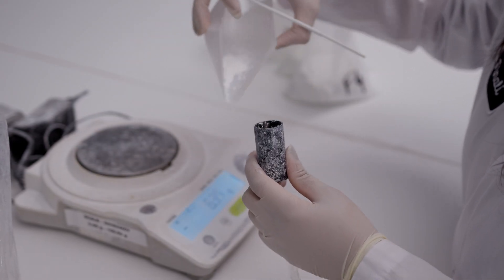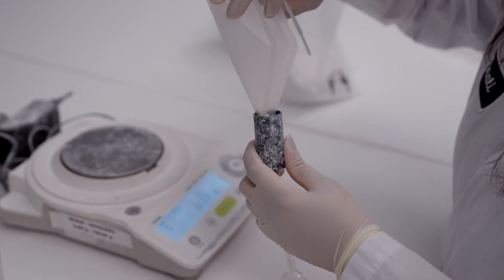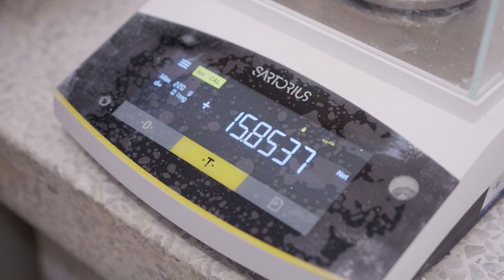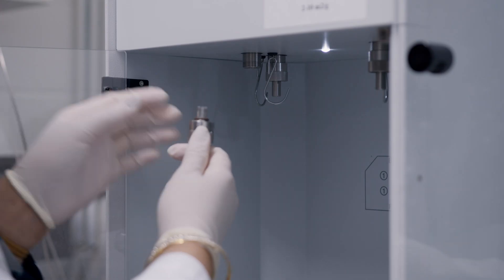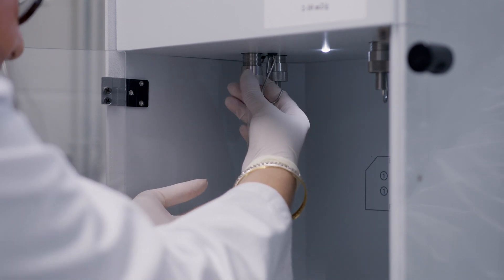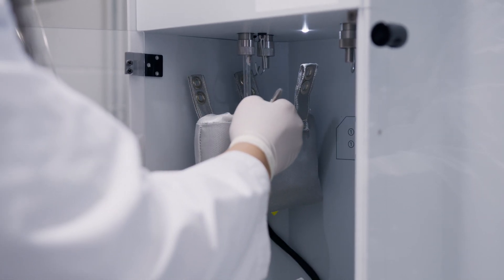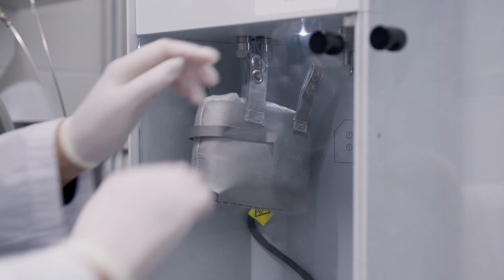The NOVA 800 has been giving us very accurate results for surface area that are comparable to our customers' surface area specifications. My experience with the instrument and the service has been really good — every time we have any questions, technical support and sales always get back to us as soon as they can.